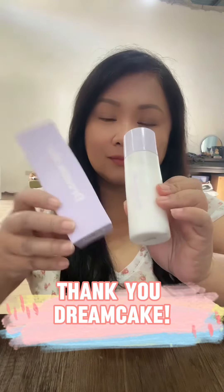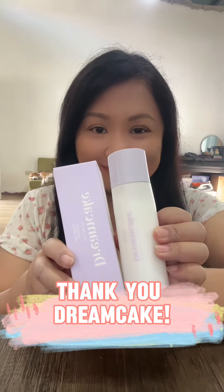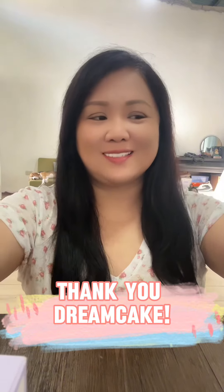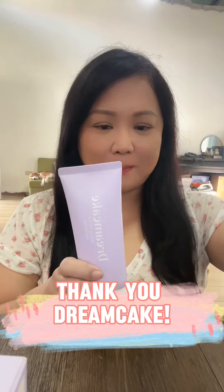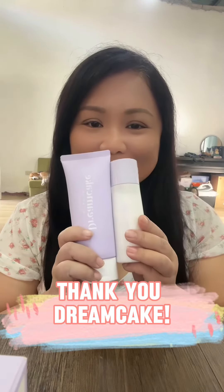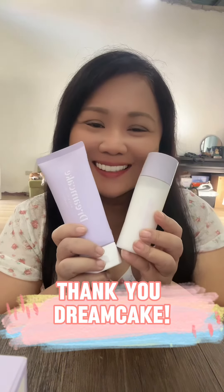These products are Korean FDA certified for brightening, and they are also Philippine FDA approved. So they are safe to use, and super convenient too. Thank you so much, Dreamcake, for these wonderful products.